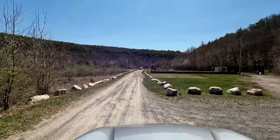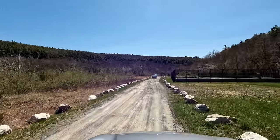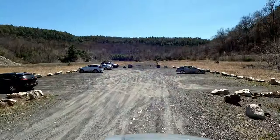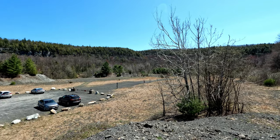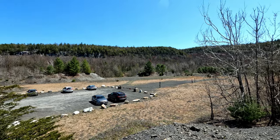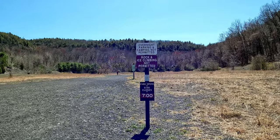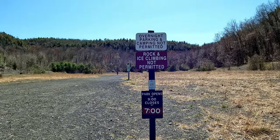Our first destination will be the Lower Falls. It partly freezes in the winter and it's very beautiful. One of the first signs reminds us not to ice climb here — as if the thought ever crossed my mind. Perhaps I'll come back in the winter to make another video of the frozen falls if I get some requests in the comments. The signs at the trailhead are pretty useful and give us some ideas about what to do and what not to do.